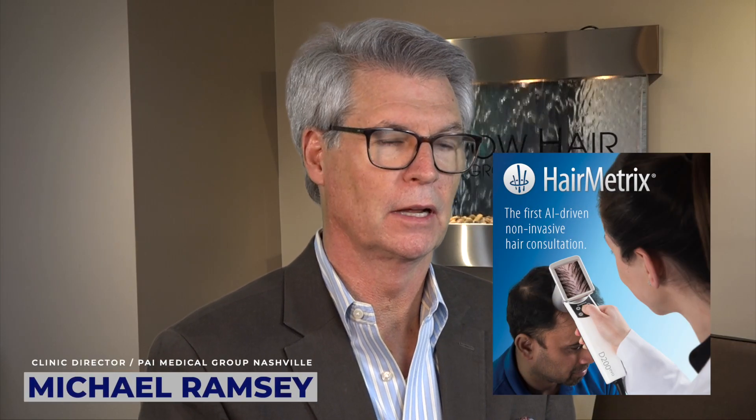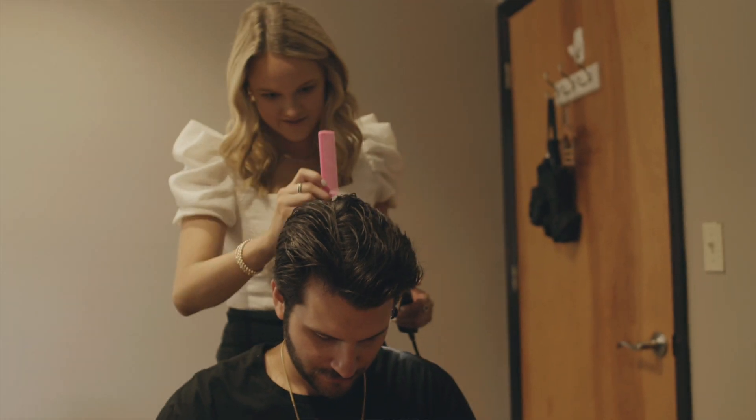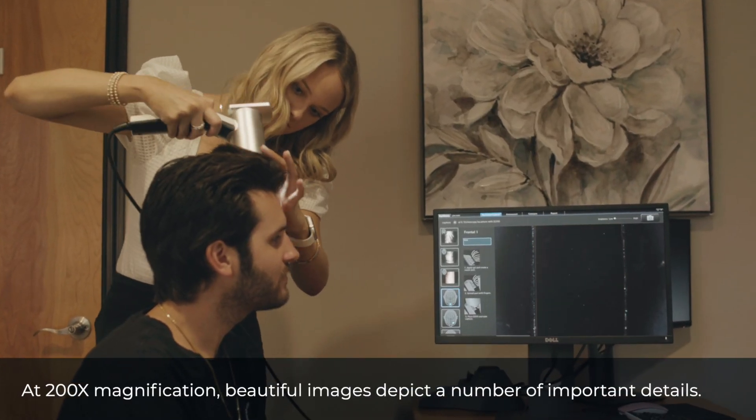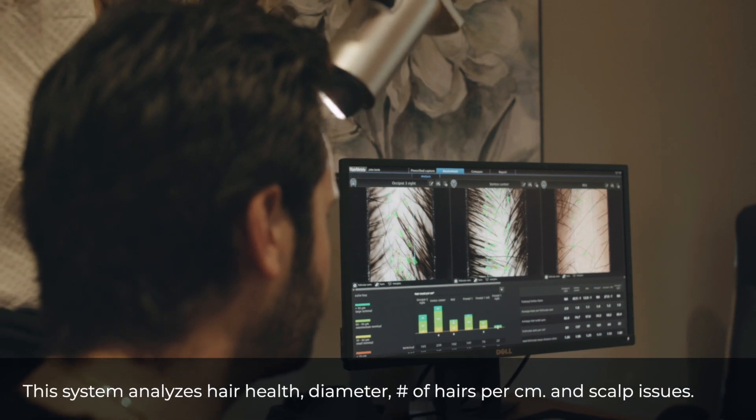We are super excited to offer Canfield Scientific Medical's Hair Metrics device that allows us to better assess the donor density for patients and also help them understand the number of hairs per square centimeter, the distance between the hairs, the overall hair health that they have, and so we can come up with a better plan to help them reach their hair restoration goals.